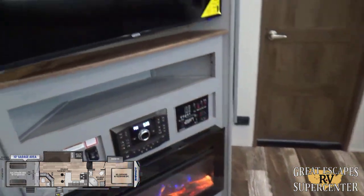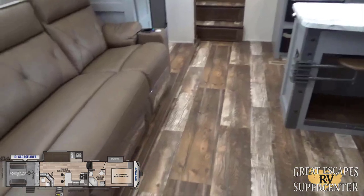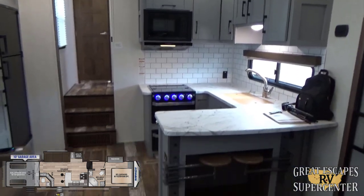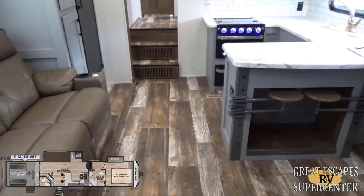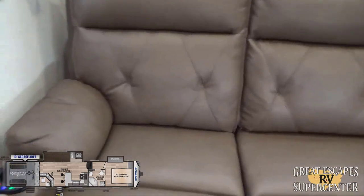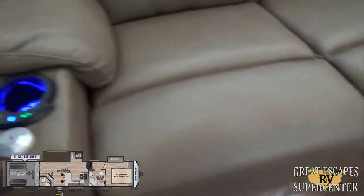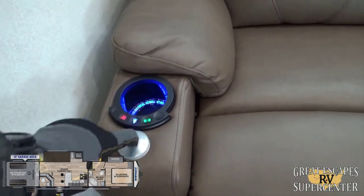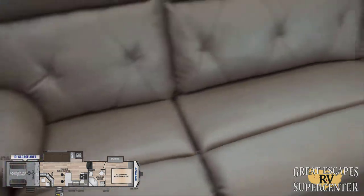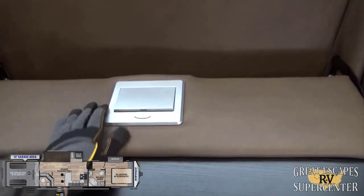Let's get inside and check out your new camper. If I skim over something and you want more information, feel free to pause and rewind or give us a call. Inside you've got upgraded Thomas Payne Collection leatherette couches with an upgraded LED convenience light so you don't stub your toe walking around at night. The couch has built-in heat, built-in massage, a port for a flat tray table for your laptop or eating, and cup holders.